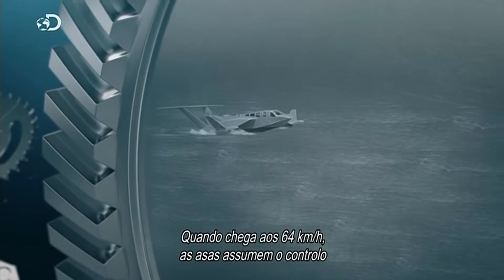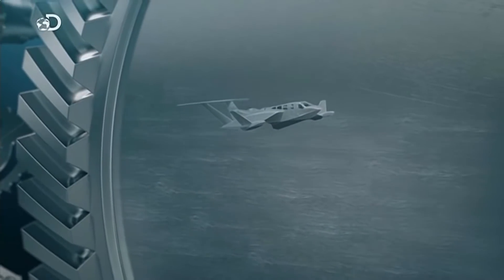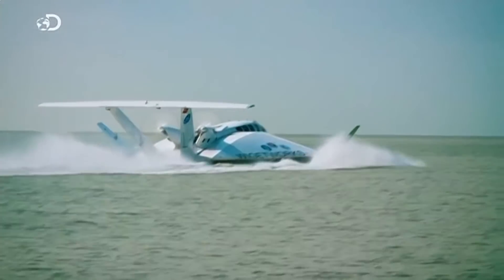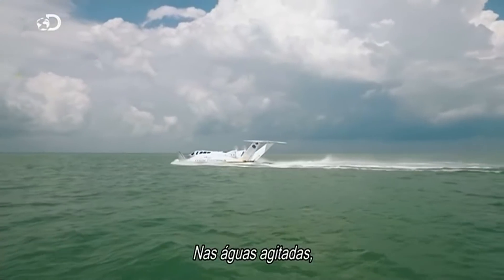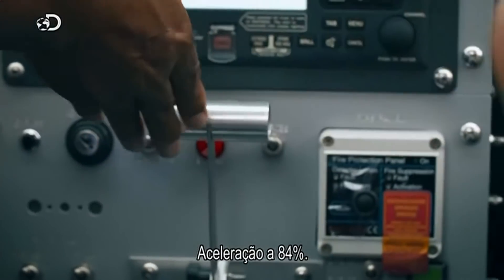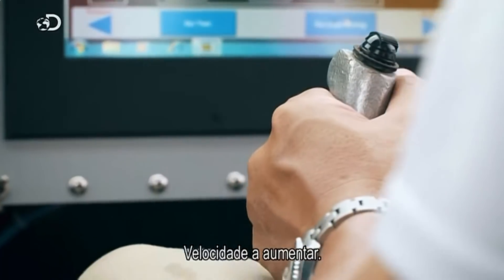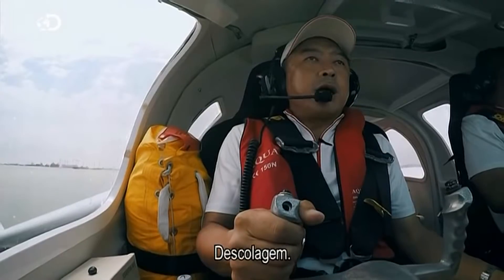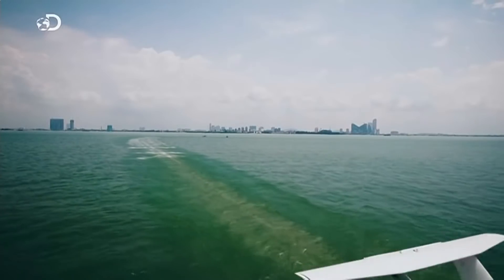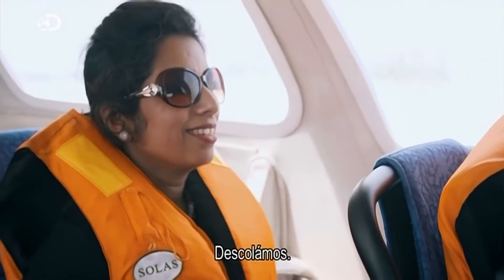When it hits 40 miles an hour, the wings take over and lift the ship into the air — an extraordinary feat of nautical engineering. In the choppy waters, Kenneth throws open the throttle to battle through the waves. Throttle at 84%, the flying ship rises up on its step. Speed increasing. Take off. Airborne.